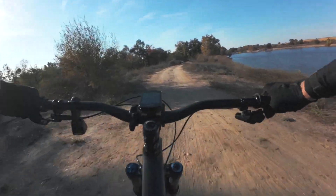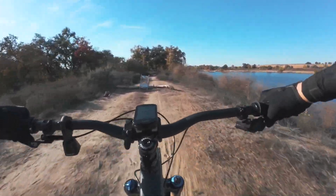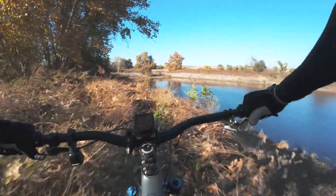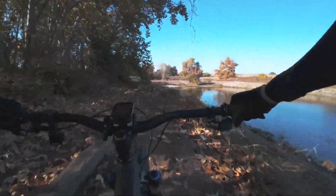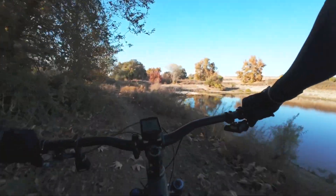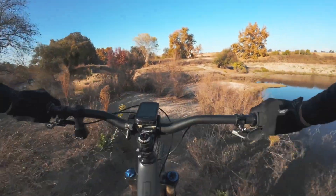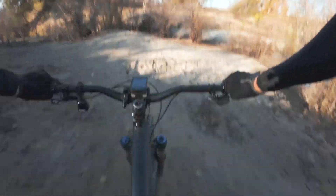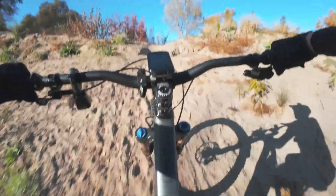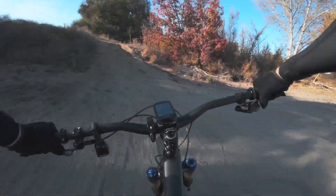Let's see if we can bunny hop this log — yes we did! Coming up is a cool little section where we drop down to the waterline and then we have a little water crossing, which is always fun in the morning when everything's really wet. We've got another little technical steep uphill section right here.